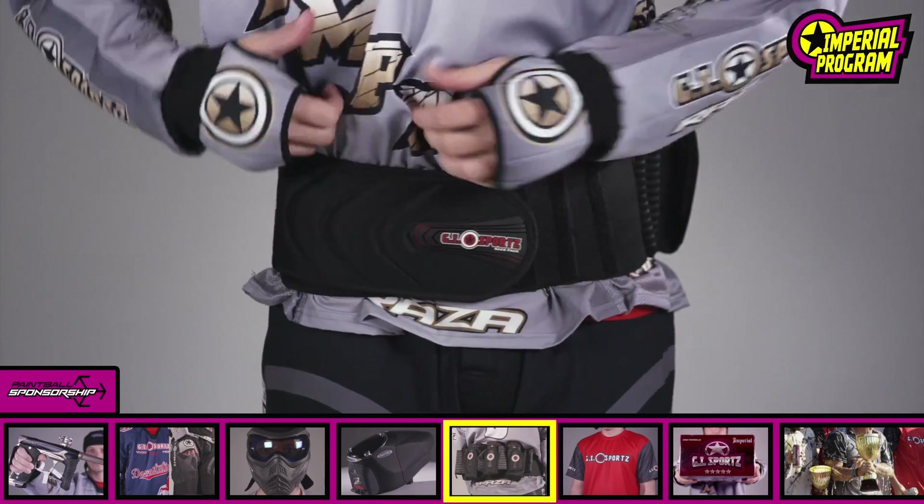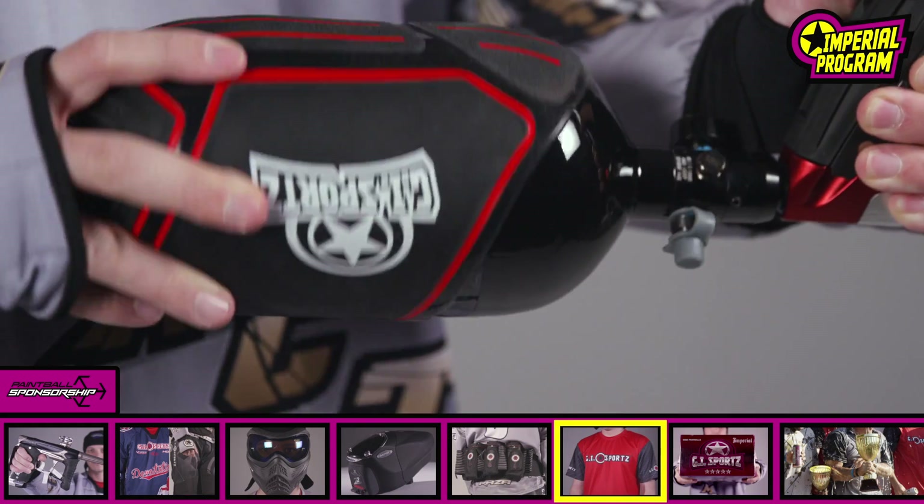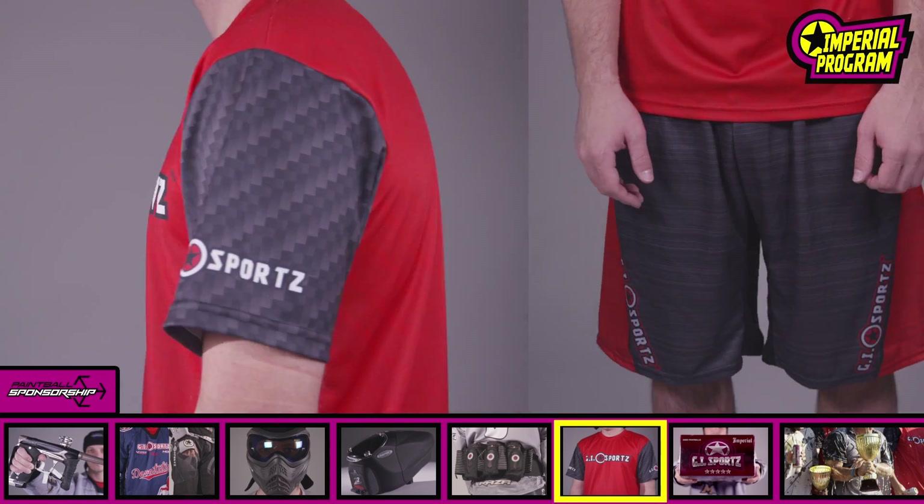Glide Harness, made with 3D foam for ultimate comfort and support. GI Tank Cover for optimal slip resistance and protection. Tech Shirt and Shorts for comfort and style off the field.